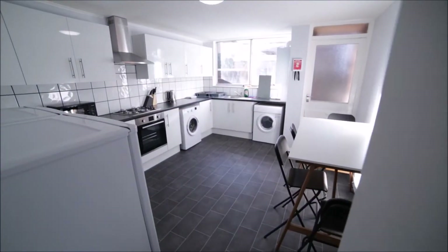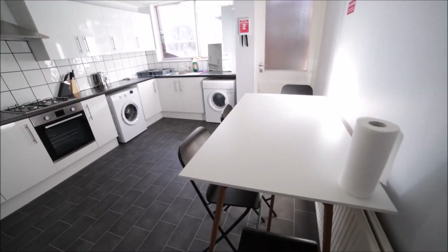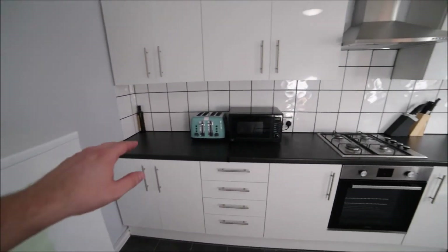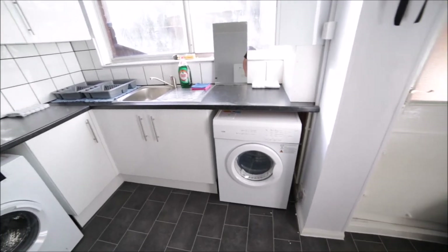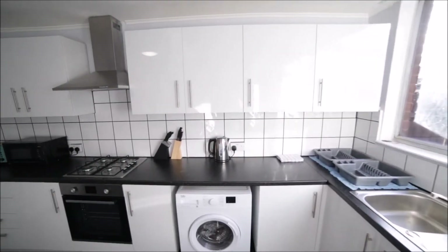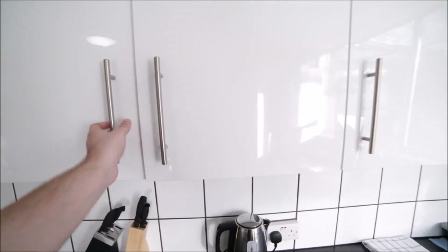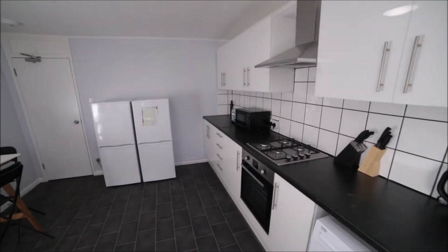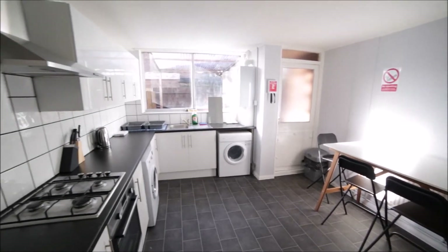Here we have the kitchen, which is quite spacious as you can see, with a big table and a few chairs. We have two fridges with freezers, a toaster, microwave, gas hob and oven, washing machine, and tumble dryer. Lots of cupboards to store your food, along with glasses, mugs, and plates — it's a fully equipped kitchen. There's also a kettle and cutlery. It's a really massive kitchen.